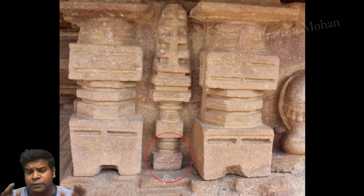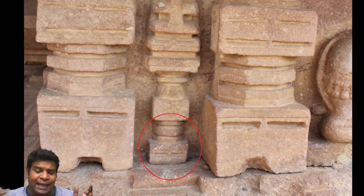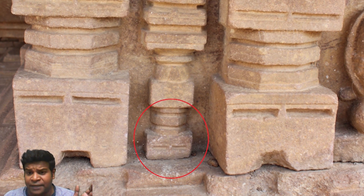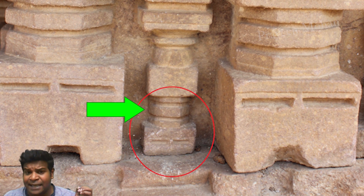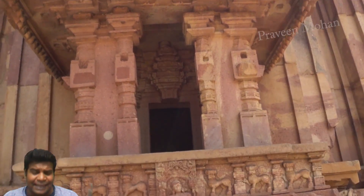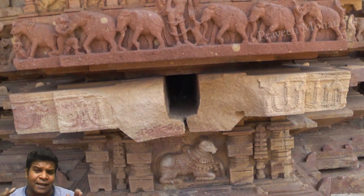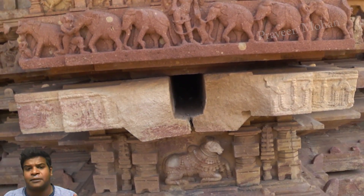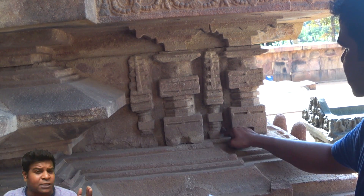This 800-year-old figure shows the exact same thing, except that it has a square base to lock into the chuck, and it has the same cylindrical groove. Are ancient builders trying to tell us that they were using advanced tool bits, just like what we use today? If these carvings are not tools, what else could they be?